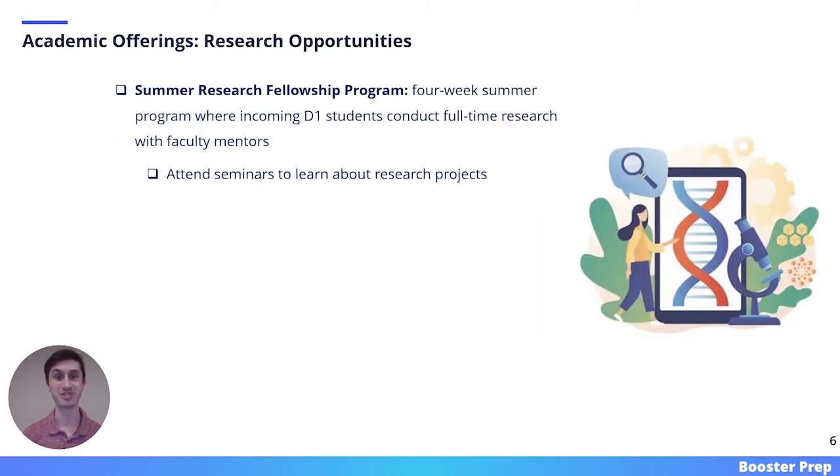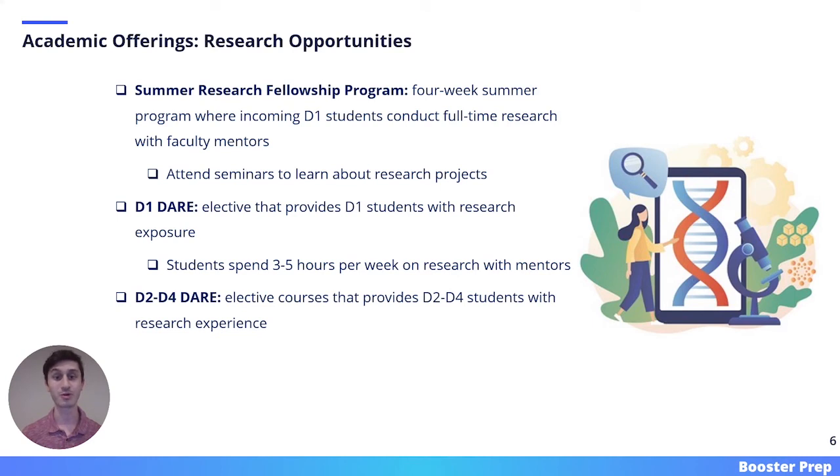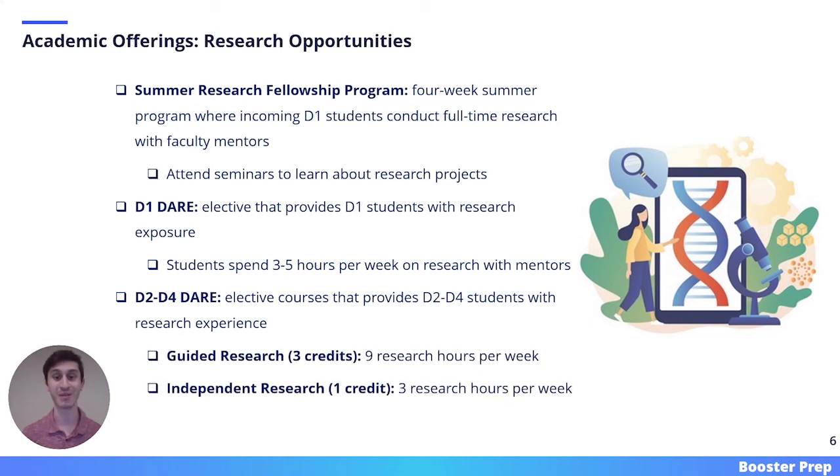A final academic offering of NYU is its research opportunities. NYU has many programs available to help students get involved in research. One of those programs is the Summer Research Fellowship Program, a four-week summer program where incoming D1 students conduct full-time research with faculty on campus. These students also attend seminars to learn about other research projects. There are also elective courses that enable students to get involved in research. The D1 DARE course provides D1 students with this opportunity, spending three to five hours per week on research with mentors. For D2 through D4 students, a guided research course is worth three credits and requires nine hours of research per week, while an independent research course is worth one credit and requires three hours of research per week.